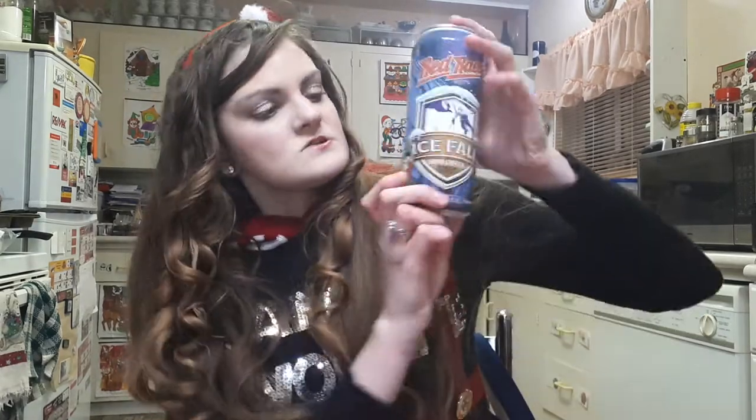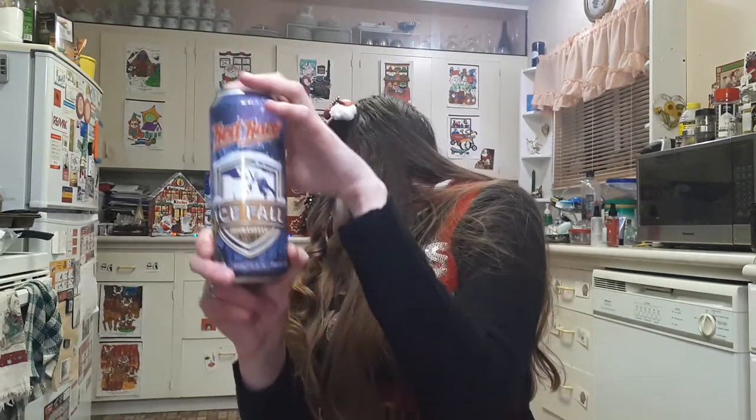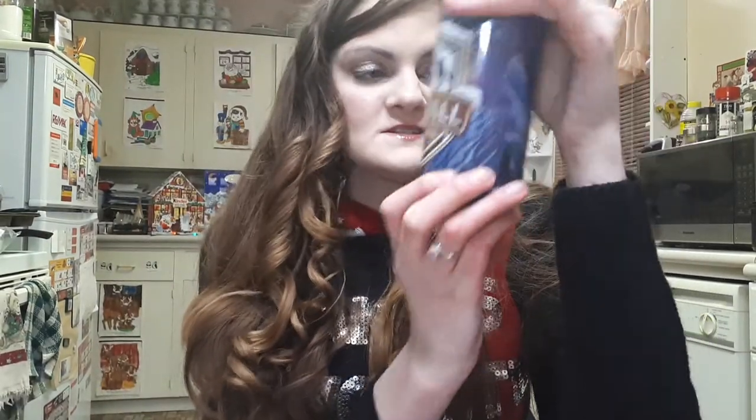Before we get into the calendar, I've had a lot of beer and vodka soda advent calendars this year, so for each unboxing we're trying another one. This is from the Red Racer Great Canadian Outdoor Adventure Pack — it's a Red Racer Ice Fall Irish Coffee Stout. After a long climb up the ice wall, reward yourself with fresh Irish coffee. It's 7% ABV, 500ml, and contains water, barley, coffee, lactose, whiskey, hops, and yeast.